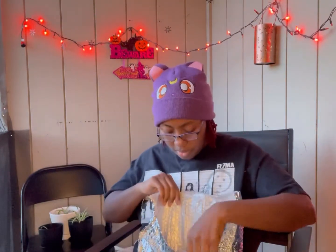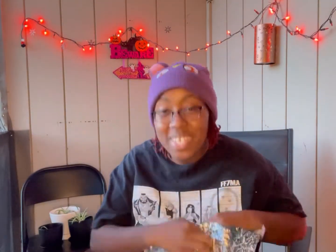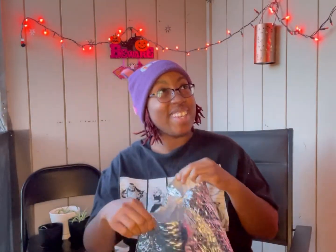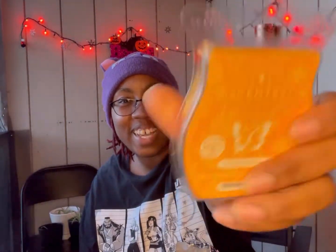Wow, wow! Oh, these are the wax melts! You can smell it as soon as you open the bag — you can smell it just sticking your nose in there. Okay, let me show you guys which ones I got. I got Scarlet Sunflower — it comes in this cute little case.